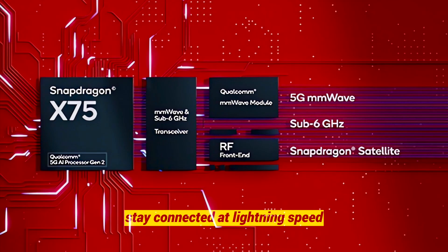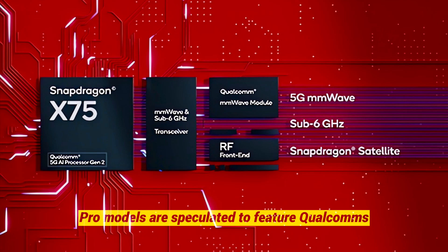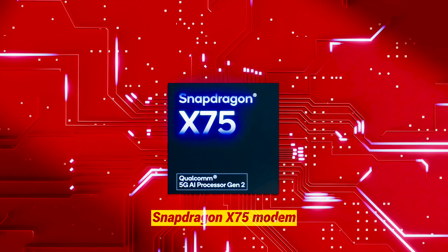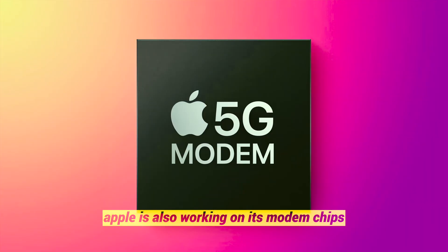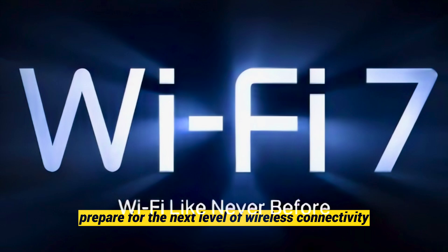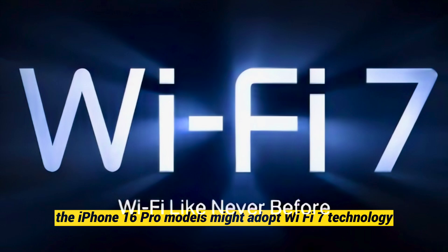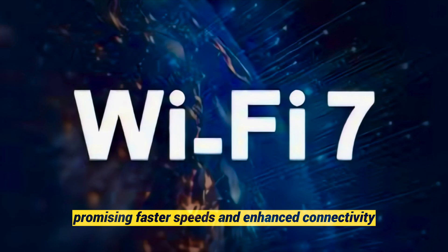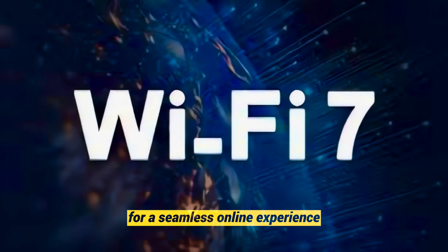Stay connected at lightning speed. The iPhone 16 Pro models are speculated to feature Qualcomm's Snapdragon X75 modem, delivering improved 5G connectivity. Apple is also working on its own modem chips slated for a 2025 debut. The iPhone 16 Pro models might also adopt Wi-Fi 7 technology, promising faster speeds and enhanced connectivity for a seamless online experience.